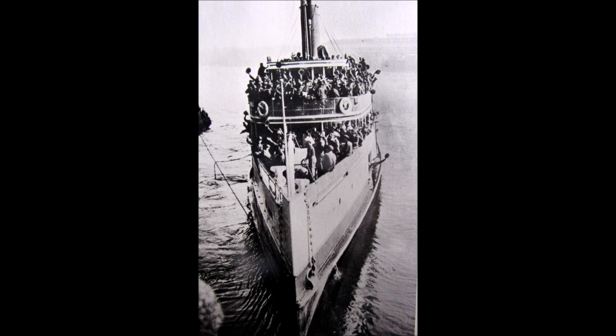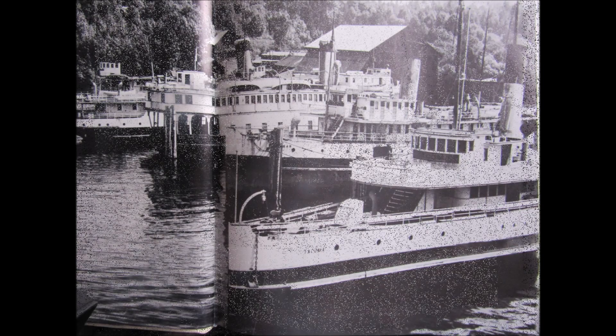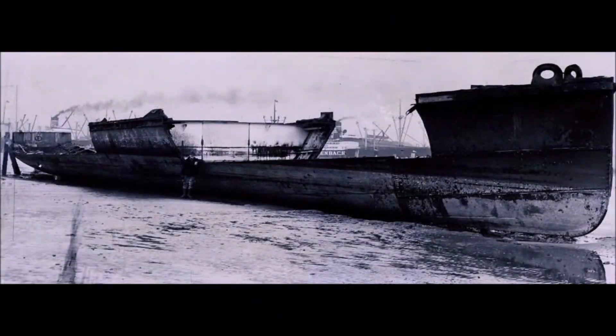After this, the Tacoma moved to passenger and excursion service, doing sightseeing trips around the Puget Sound. This lasted until 1938, when the ship was sold to the Seattle Iron and Metals Corporation for scrapping. The end of the Tacoma also truly marked the end of passenger steamer service on the Puget Sound. In a few short years, every steamer route was replaced by an automobile-carrying ferry, or eliminated altogether by roads.